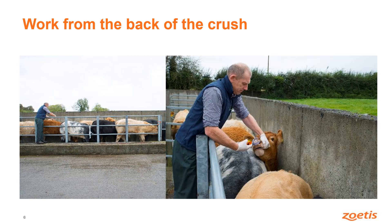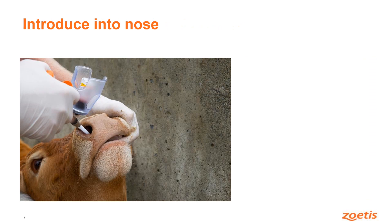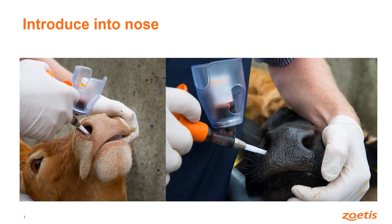Work from the back of the crush, and animals who've got their heads up you can then just catch hold of the animal's head — as you can see here — introduce the applicator and deploy the vaccine. It just goes in half an inch up the animal's nostril and the mist will then go back into the back of the animal's throat and start stimulating immunity.